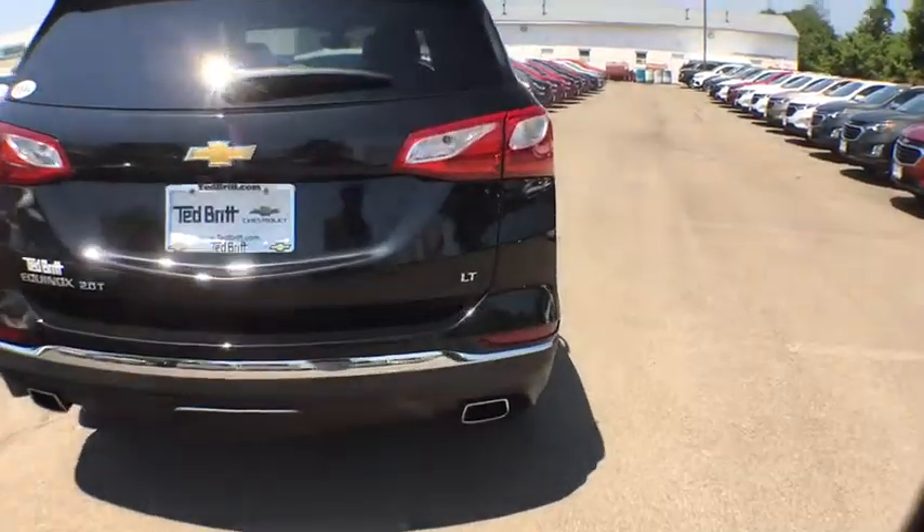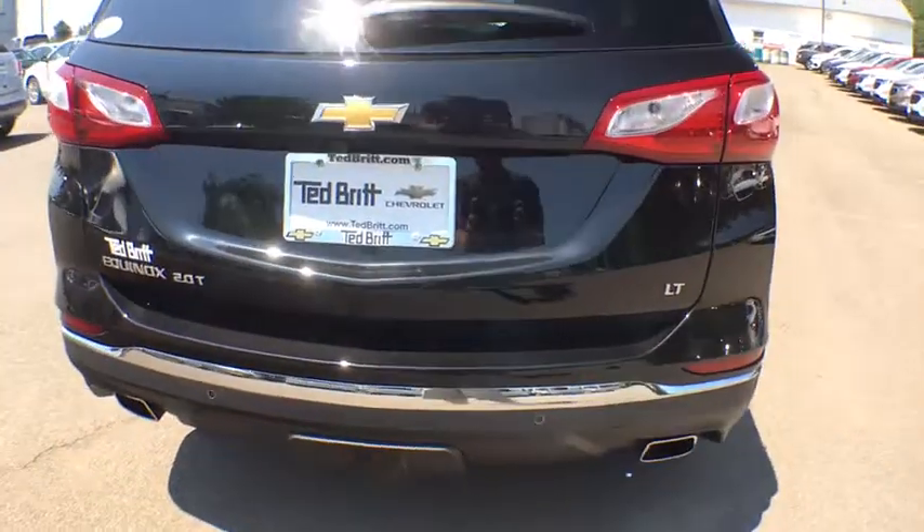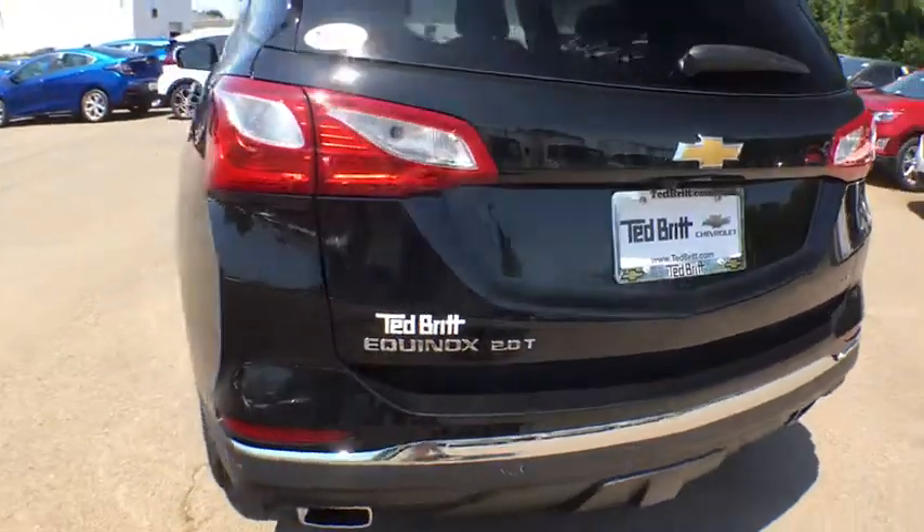Here are some of this vehicle's great options: front-wheel drive, rear view camera. Come take a test drive today!